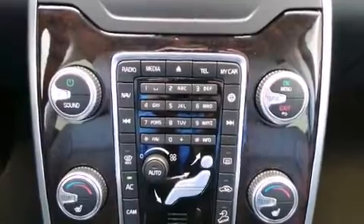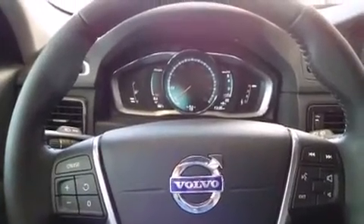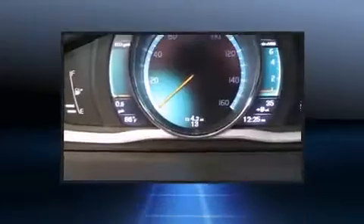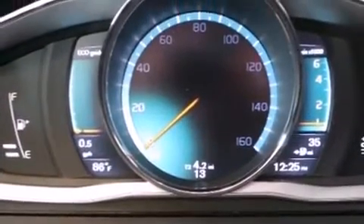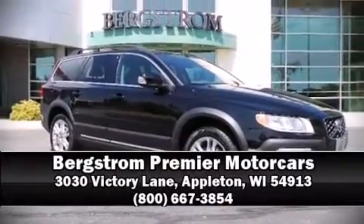Four-wheel disc brakes with ABS keep you in control. You'll never lose visibility with rain-sensing wipers, which activate automatically when the drops start to fall. Our sales reps are knowledgeable and professional — stop in and take a test drive.